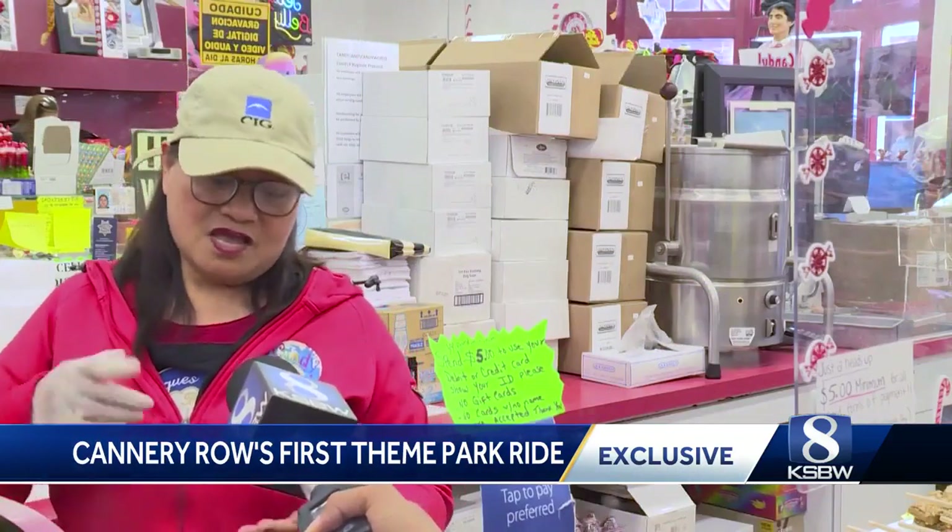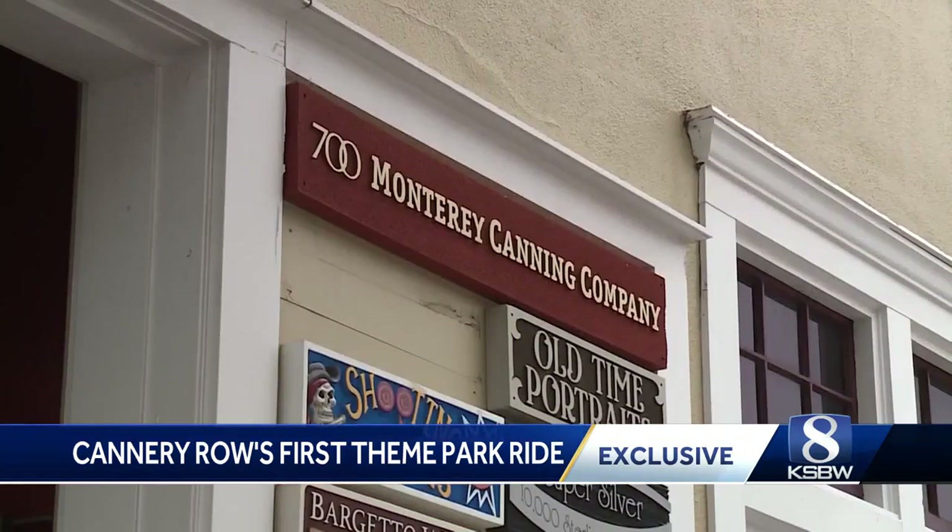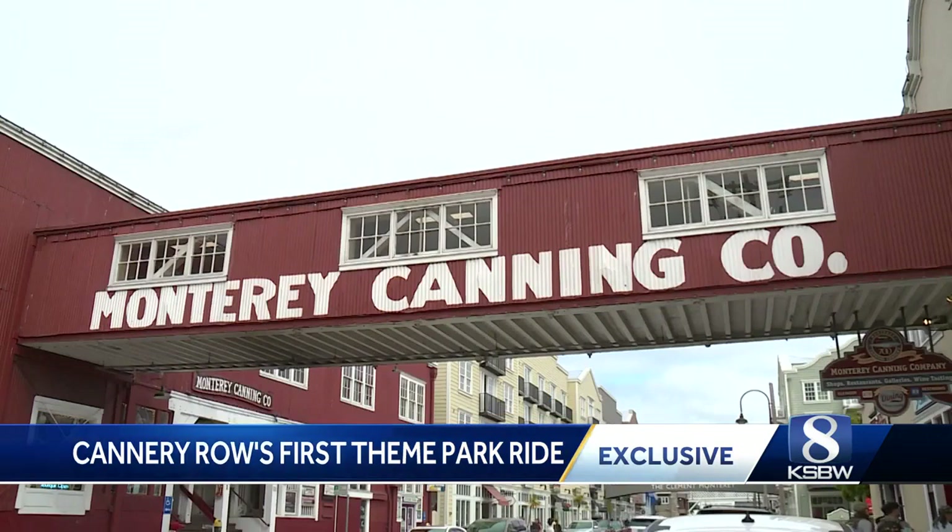It will bring a lot of people, kids especially. When you bring the kids here, people buy in. Located next to the Monterey Bay Aquarium, the ride owner aims to be the second most popular attraction on Cannery Row. They're looking for more family-based entertainment and we're here to offer them something like that on a world-class level.